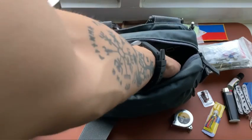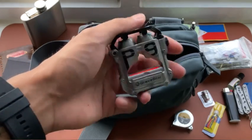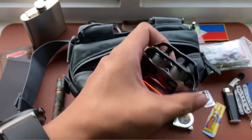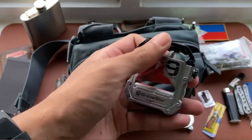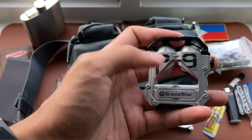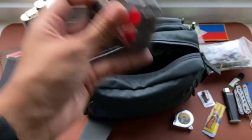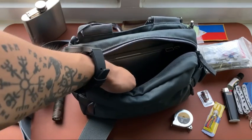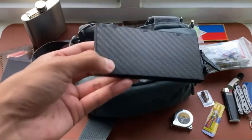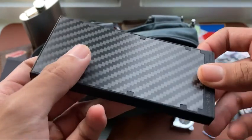For electronics, I always have earphones — these are the Gravastar Series Pro wireless earphones with a charging case. The charging case also has a bottle opener function built in, making it somewhat unique and multifunctional.